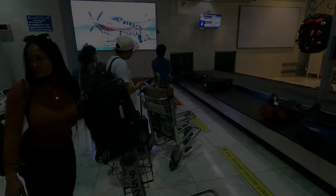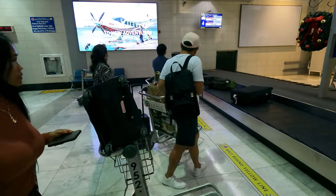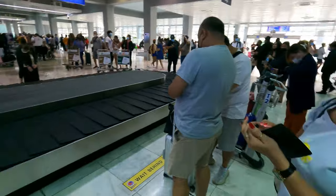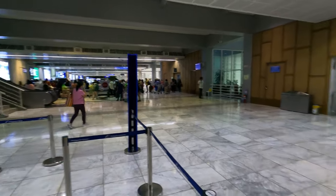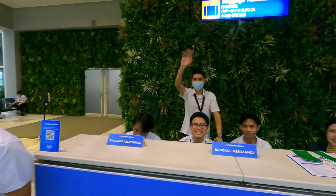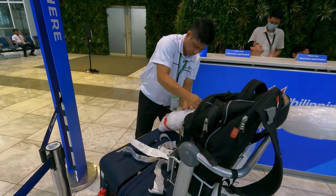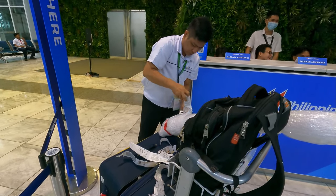Our layover in Manila is right around two hours, and once we clear immigration, we do need to reclaim our baggage and drop it off at the transfer desk for the customs check and the rerouting to Calbiag City. From what I've been told, the bags are only subjected to x-ray inspection at this point before they are released for the domestic leg. We have never had a problem, and the process has become so routine it actually feels convenient.